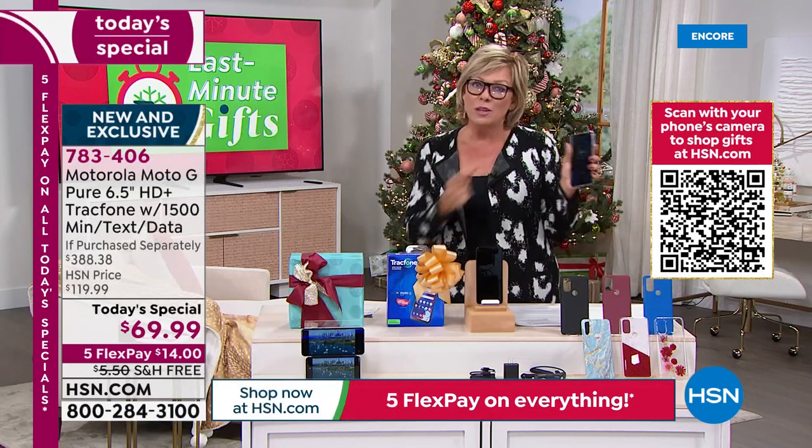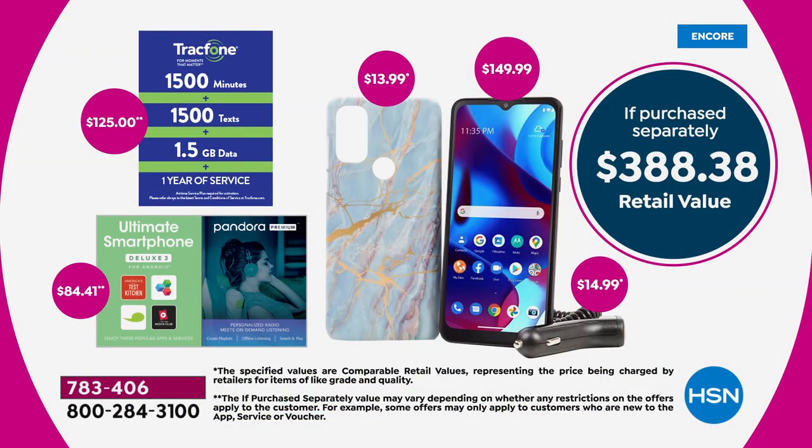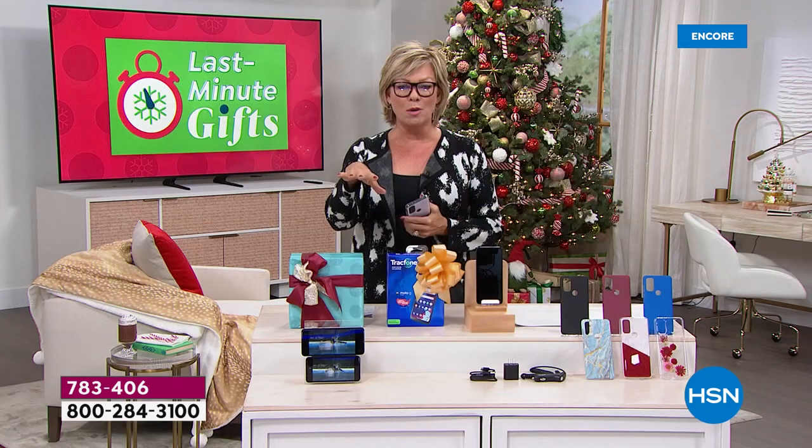This is almost a $400 package tonight that we're giving you at $69.99 — I can't believe it. Free shipping too, guaranteed to be there for Christmas gift giving, and extended returns all the way through to the end of January. Think about the people in your life — your kids, your parents, the whole family. This could also be a backup phone when you travel to Europe and don't want to deal with overseas costs.